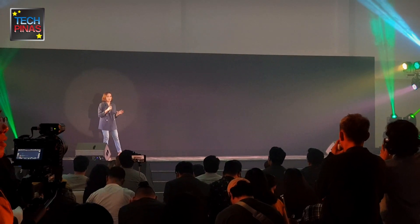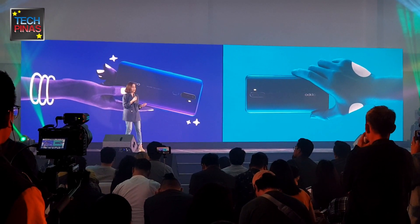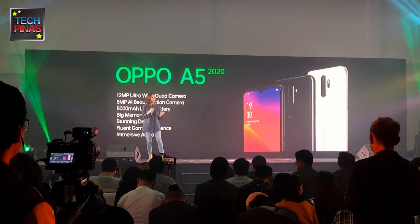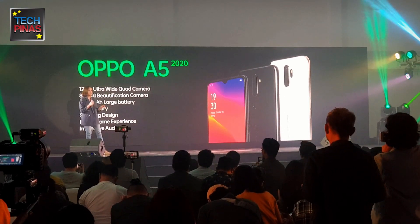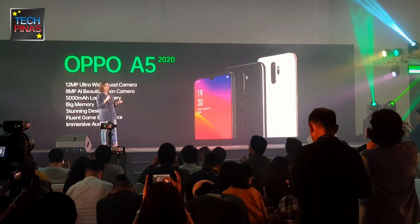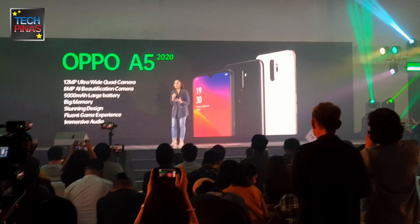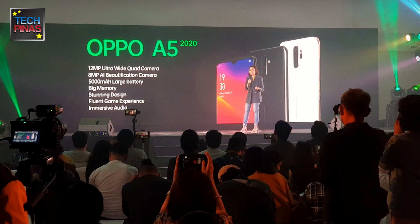Now, you've seen the powerful capabilities of the A9 2020, but the A-Series wouldn't be complete without the A5 2020, which comes in both 3G and 4G connectivity. The A5 2020 4G is built with 4GB RAM and up to 128GB internal storage, while the A5 2020 3G comes with 3GB RAM and up to 64GB internal storage. The A5 also shares select features with the A9 — it has a quad camera setup with a 12 megapixel main camera, the same ultra-wide angle lens, mono lens, and portrait lens as the A9.